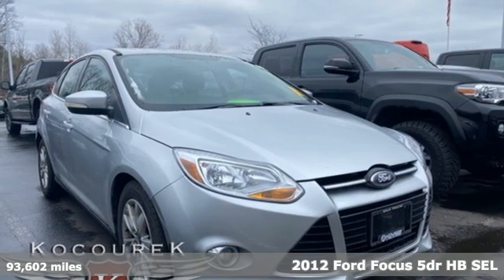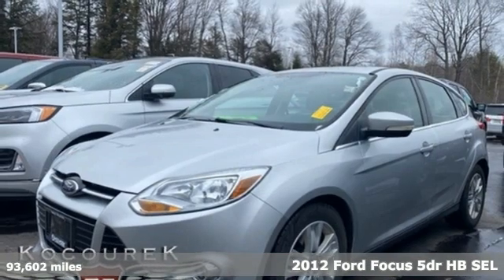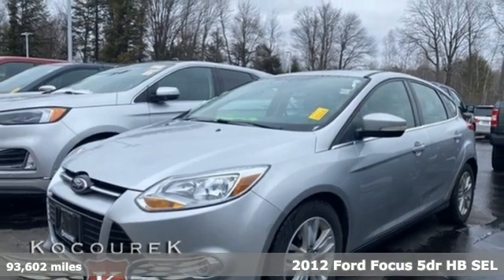Here's a 2012 Ford Focus. Grace the roads with a car that's as fun to drive as it is efficient.